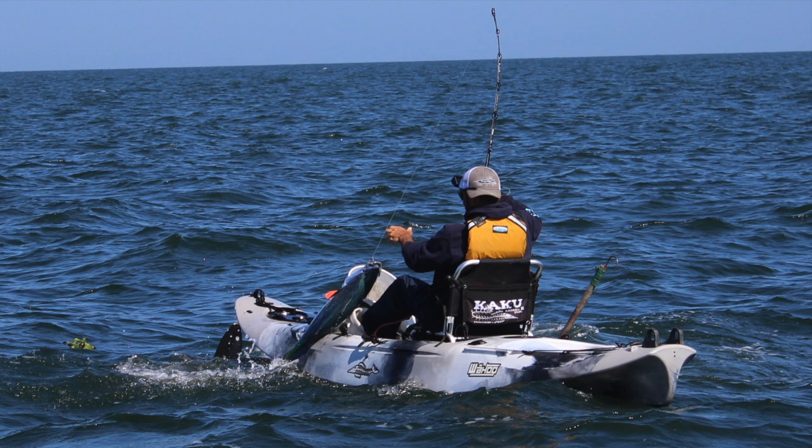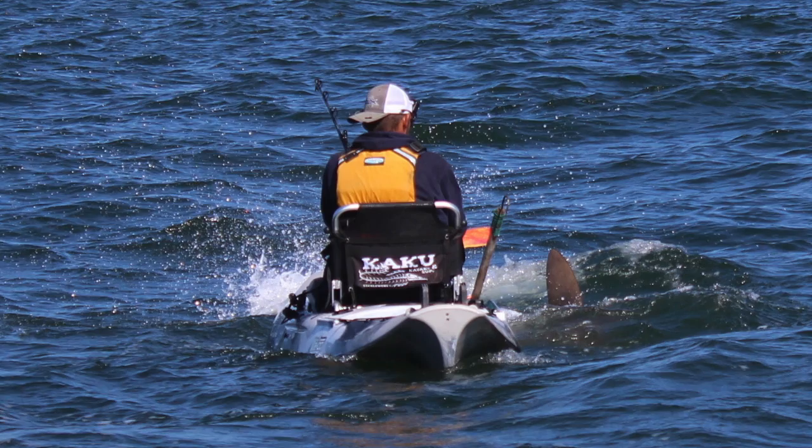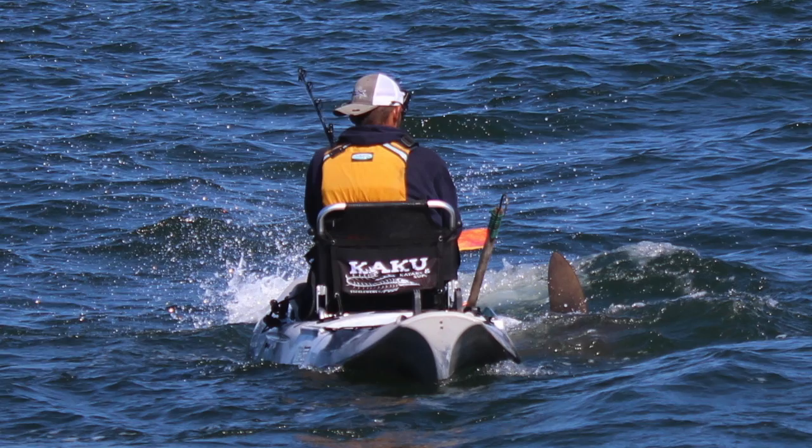I'm super impressed with the stability of that Kaku Wahoo. It took that hammerhead batting it around trying to get that bonita, and it didn't even flinch. But look, hammerheads' mouths are on the bottom, so they have to kind of feed up, kind of like a redfish trying to hit a topwater plug. So it was tough for him to get it, but that Wahoo really took all the bashing and thrashing.